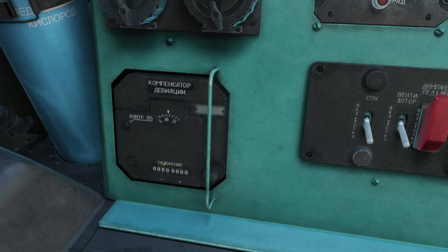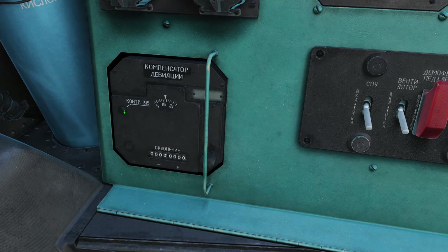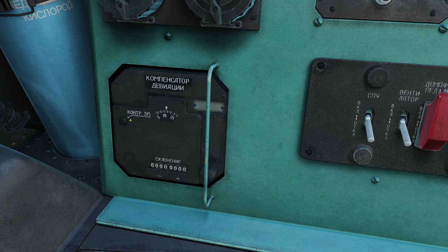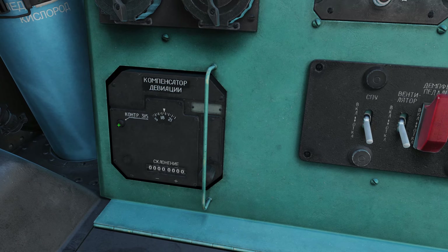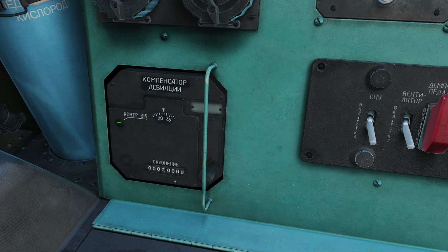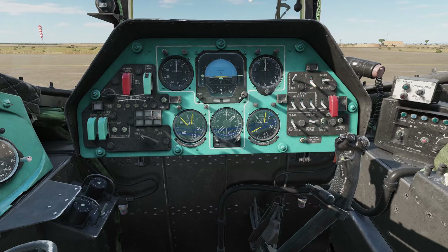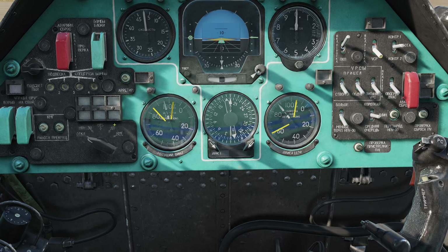There are really only two things we can play with on this control panel. The first one is a button in the top left-hand corner — this actually tests the system to make sure everything is operational. So let's go ahead and test the KM-2, and we can see it is indeed working. If we look at our RMI and let go, we will see they swing back around.